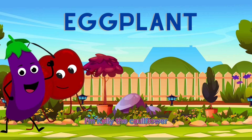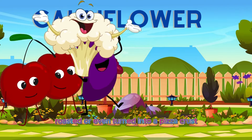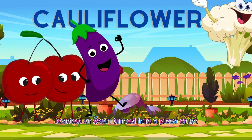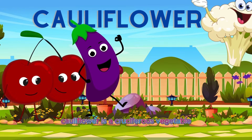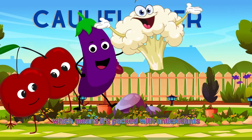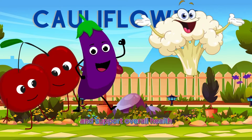I'm Kali the Cauliflower. With my versatile nature, I can be mashed, roasted, or even turned into a pizza crust, providing fiber and nutrients for strong bones and teeth. Cauliflower is a cruciferous vegetable, which means it's packed with antioxidants and phytonutrients that help reduce inflammation and support overall health.